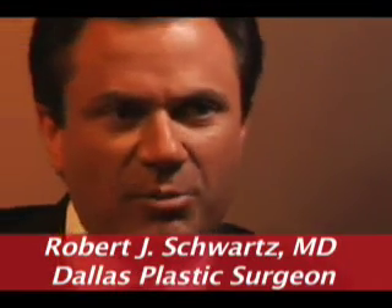Botox is really the great cosmetic surgery no-brainer. Here's why. First of all, it works, and it works extremely well. Two, it's reliable. Three, it has very few complications. And the fourth is that it's relatively inexpensive. It would be great if everything we bought was like that.